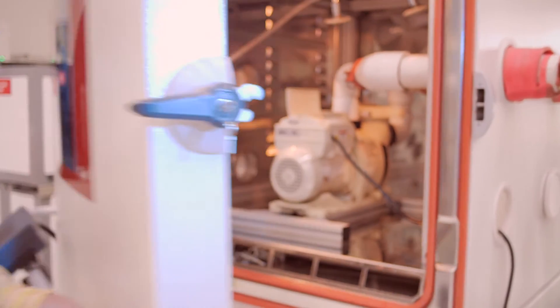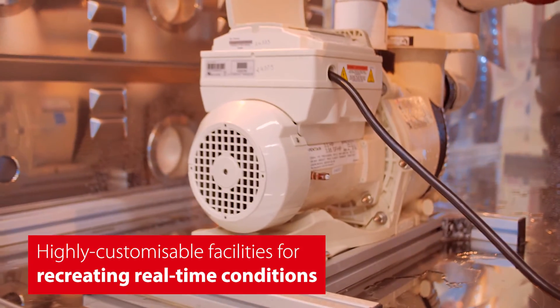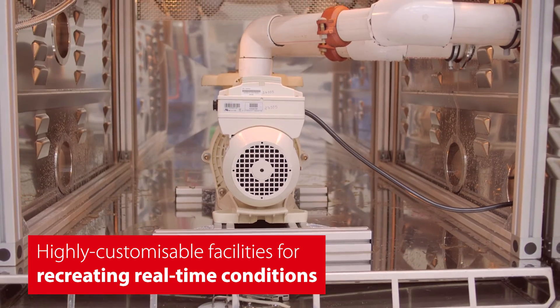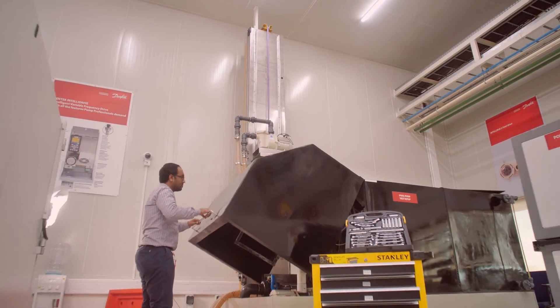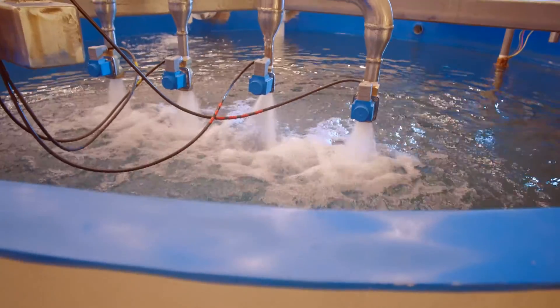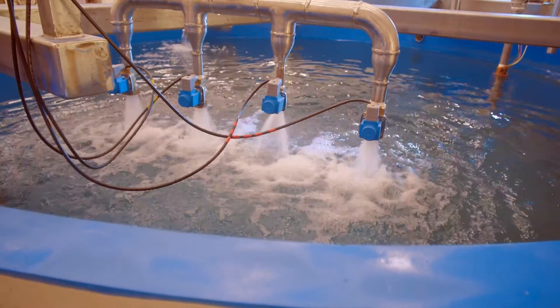The design center also has multiple highly customizable facilities for recreating real-time conditions. The various setups allow the products to be pre-tuned for specific applications, making for easy installation in the field and reducing commissioning time.